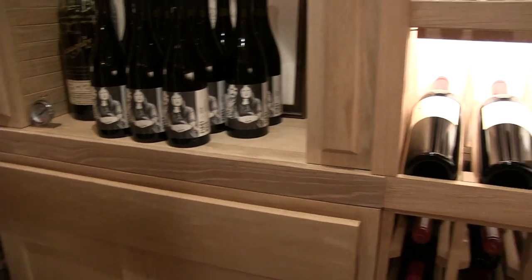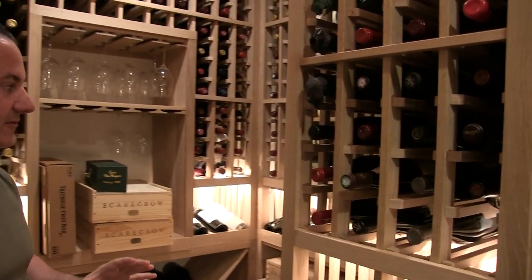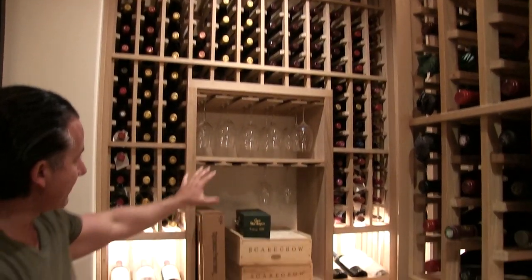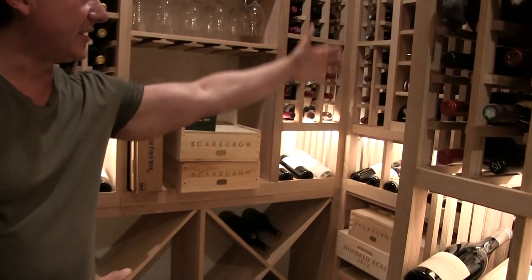We also have soft-close hinges. All of our racks come with three and three-quarter inch cubicles to fit any type of Burgundy bottle or any 750 that you have, even some champagnes he wanted storage for. He also wanted stemware holders and an arch here to be able to decant wine or do anything he wants — two of those.